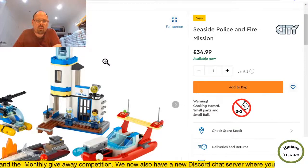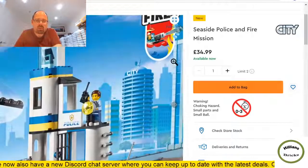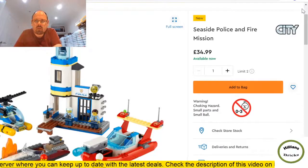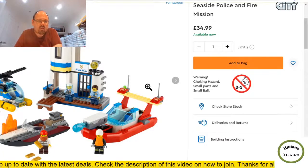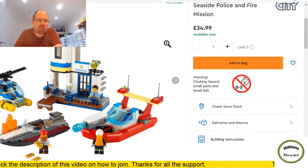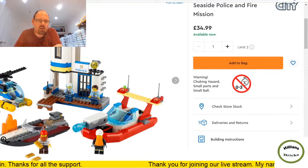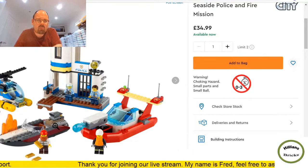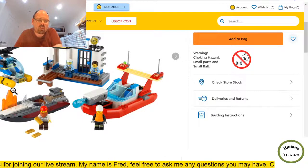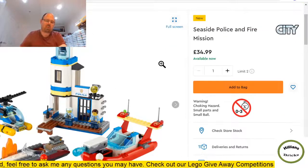Seaside Police and Fire Mission — I thought it was going to be four plus but it's five plus, practically the same. This likely will have stickers. I can see kids playing with this — there's a shooter cannon to shoot out fire, good playability. However, I don't think it'll do well from a part-out perspective. 297 pieces and the minifigures aren't going to be worth much. There's a shark which is nice, but I wouldn't be surprised if the part-out value gives a pretty bad ratio.